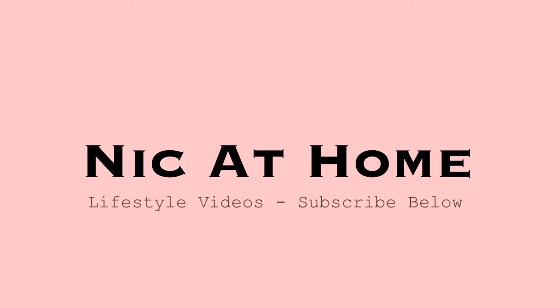Hi everyone, today I'm going to be showing you a back-to-school grocery haul as well as an easy weeknight dinner and dessert idea.